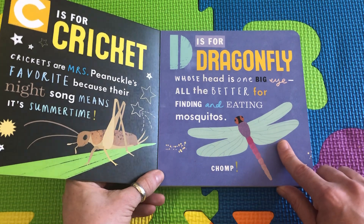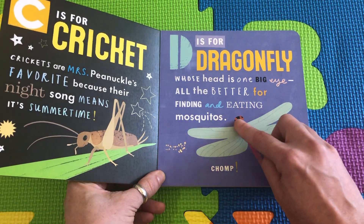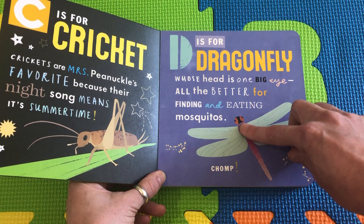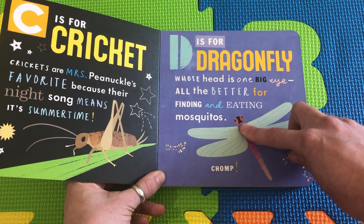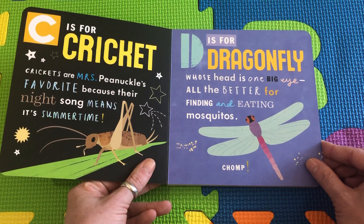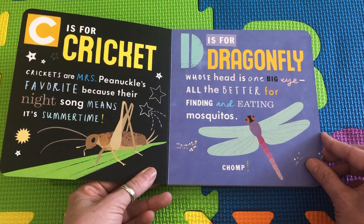D is for Dragonfly, whose head is one big eye. Can you imagine? No nose and no mouth on the head — it's just one big eye. All the better for finding and eating mosquitoes. Yum, yum, yum.